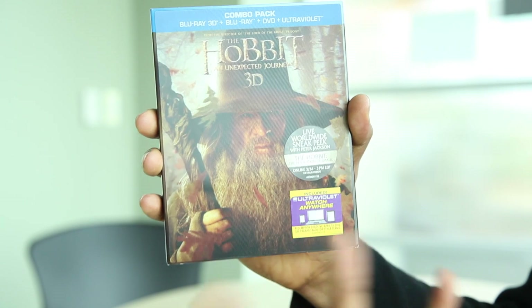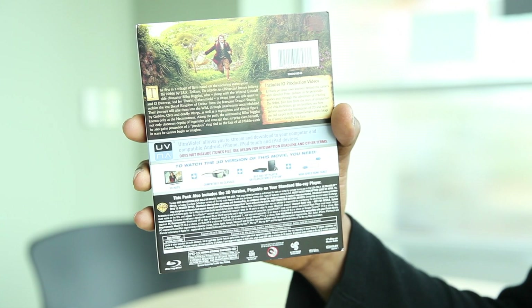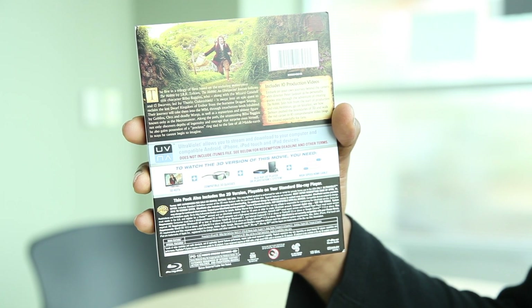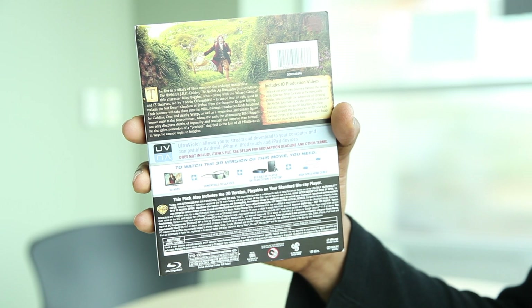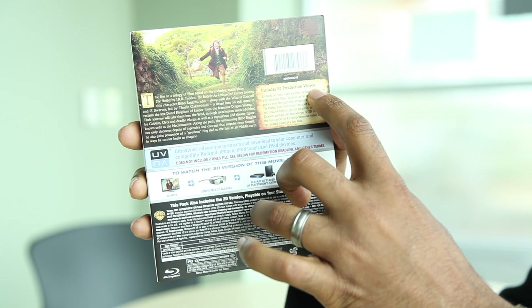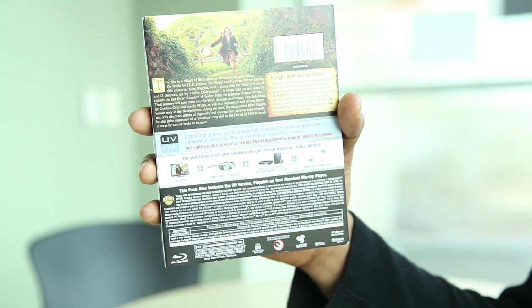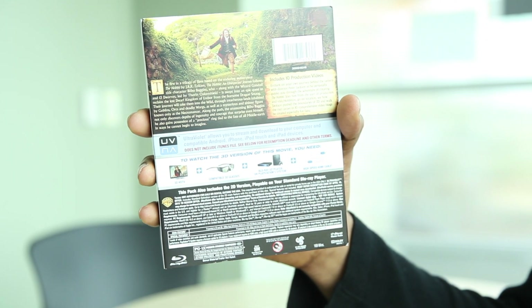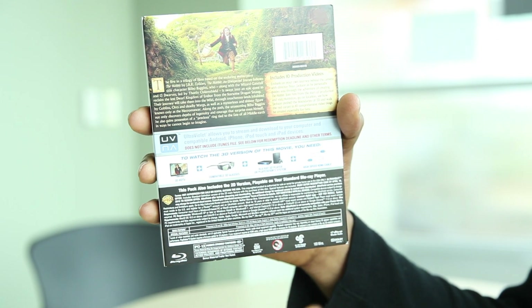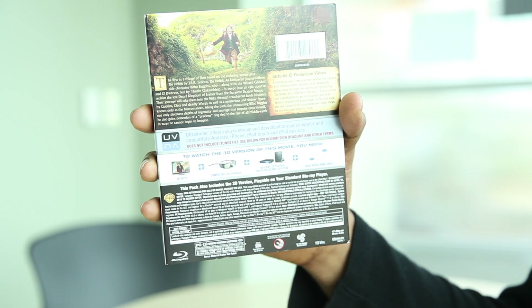On the back you can see Bilbo Baggins running through the Shire. This set comes with a lot of extra footage — it includes 10 production videos. For all of us who are serious Lord of the Rings and Hobbit fans, this is a sweet deal because you can't get enough of the story behind the making of this movie.